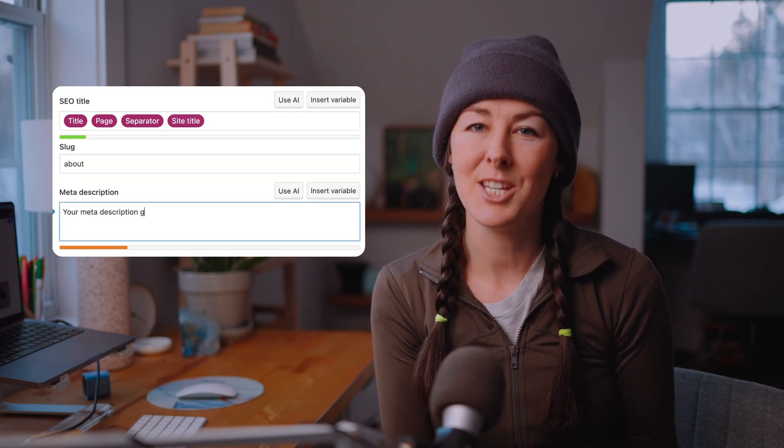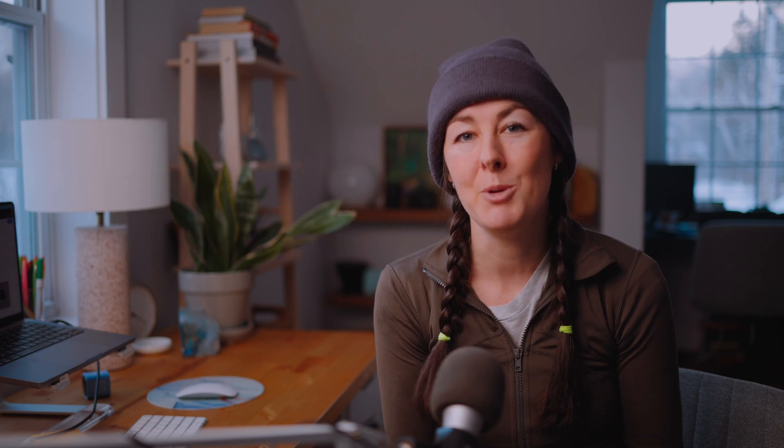The second place you can include location keywords on your homepage is in your page title and meta description. This doesn't actually show up on your website — it's more behind the scenes, and you can typically find it in the SEO settings of whatever website platform you're using. Your page title should really focus on that primary location and the primary service you offer there, and your meta description could share a few other locations and introduce someone to your business, encouraging them to click on your Google listing. While it doesn't show up on your website, it does show up in Google search and is typically the first impression someone will have of your business.